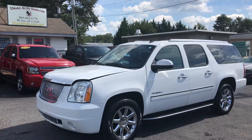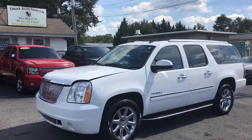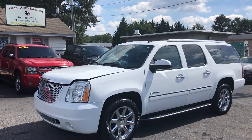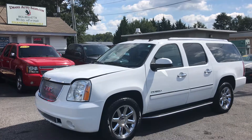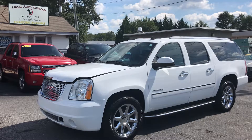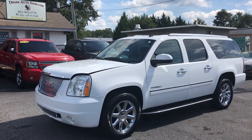Hey folks, this is Christopher Morton of Drake Auto Sales in Boiling Springs, South Carolina. Our address is 118 Rainbow Lake Road, and we're located right across the street from Chick-fil-A and Walmart. Today I have for you a 2014 GMC Denali, and this thing is super nice. Let's take a look at it.